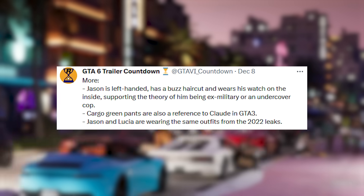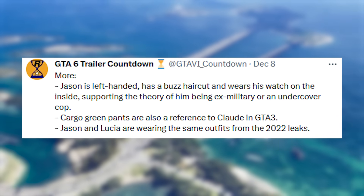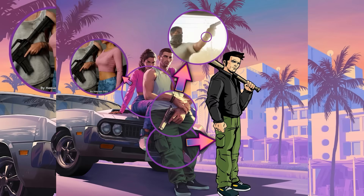More details: Jason is left-handed, has a buzz haircut, and wears his watch on the inside of his wrist, supporting the theory of him being ex-military or an undercover cop. The poster gives us a lot of new details as well.